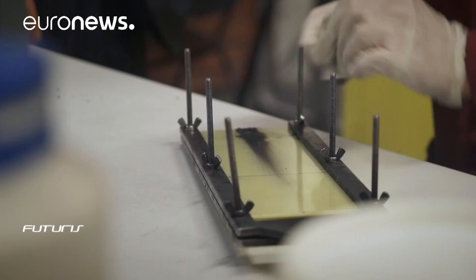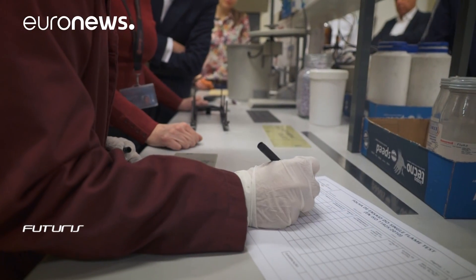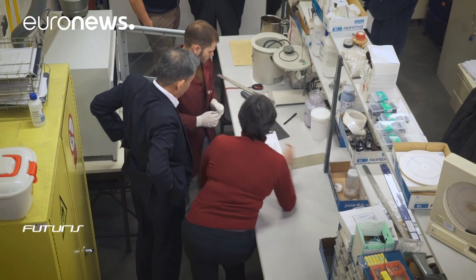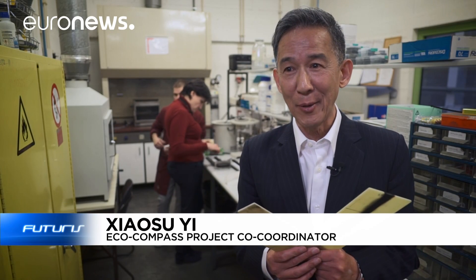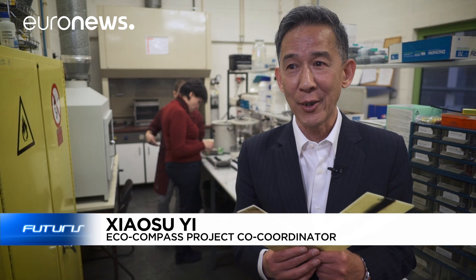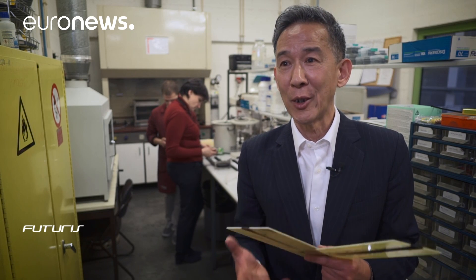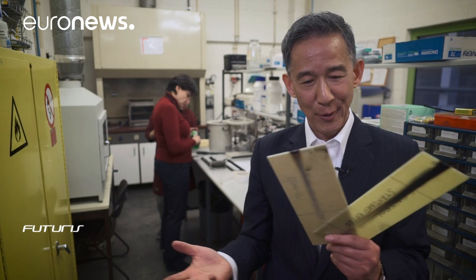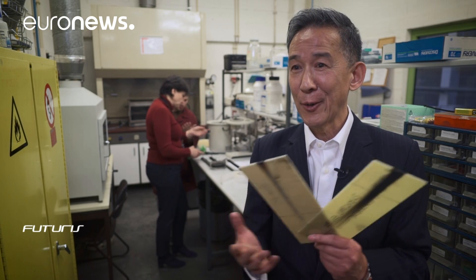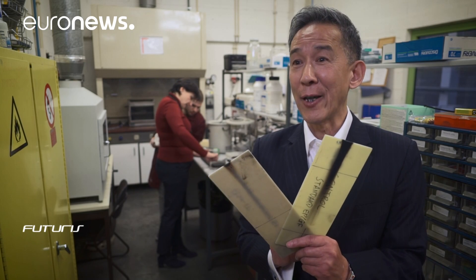The Chinese project partners are developing some of the biosource composites that are then tested at European labs in close cooperation with aircraft builders. We cooperate with Airbus, for example, and also with the Chinese aviation industry to demonstrate the biosource new materials. This is a good combination — good for nature, good for the environment, good for resources and good for application in aviation.